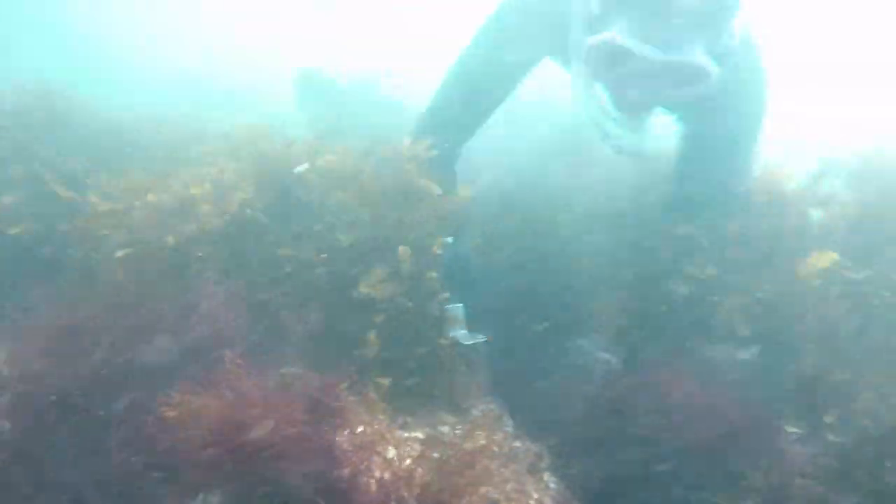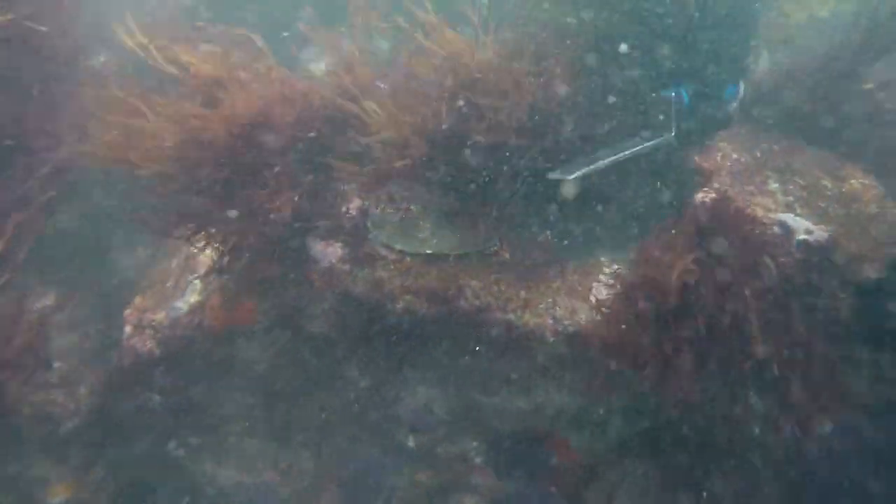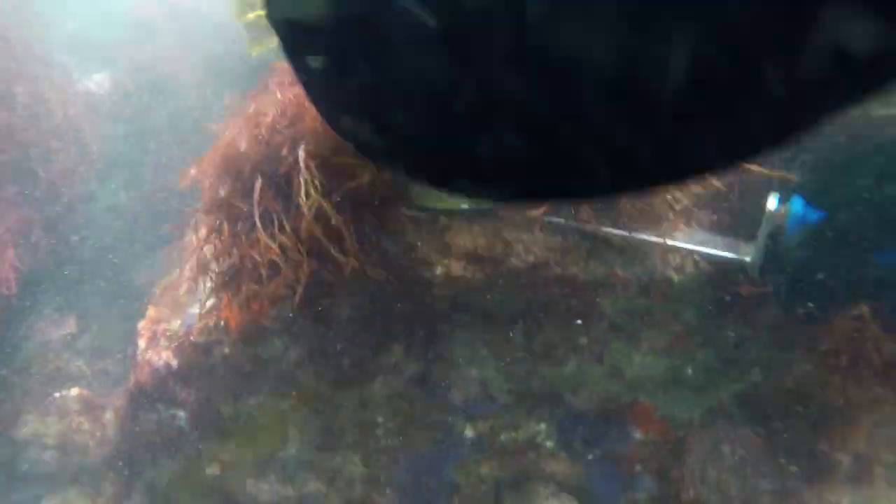And Jo, always keen to give anything a go, soon picks it up and gets in on the action herself.